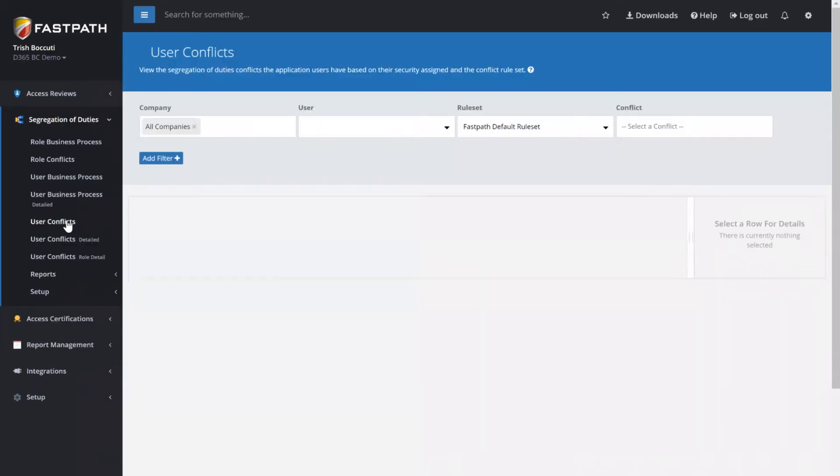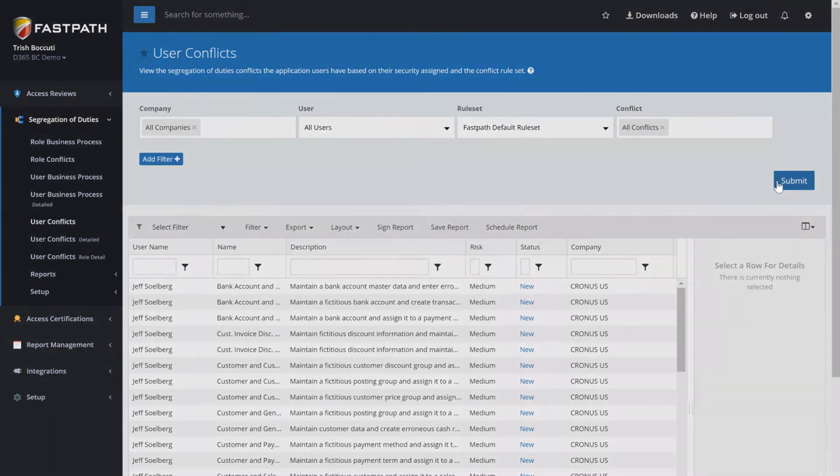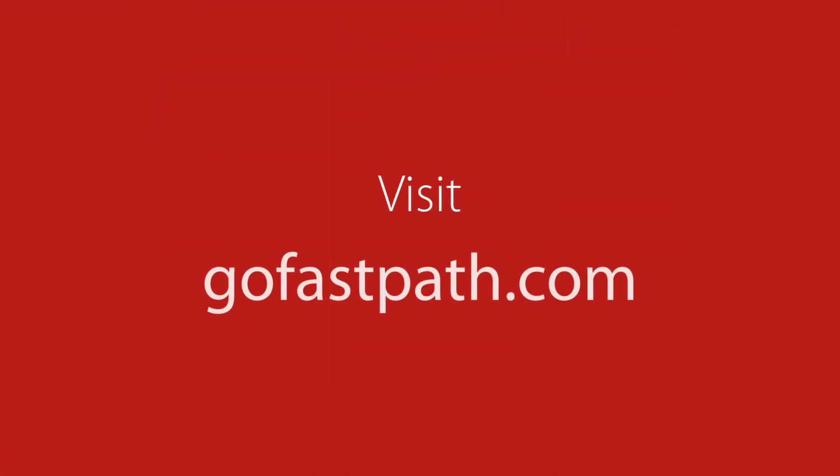All that and more is possible with FastPath Assure. Assure was designed and built by auditors for auditors, and has built-in connectors and rule sets for systems like Microsoft Dynamics 365 Business Central and others. For more information or to see a comprehensive demo,